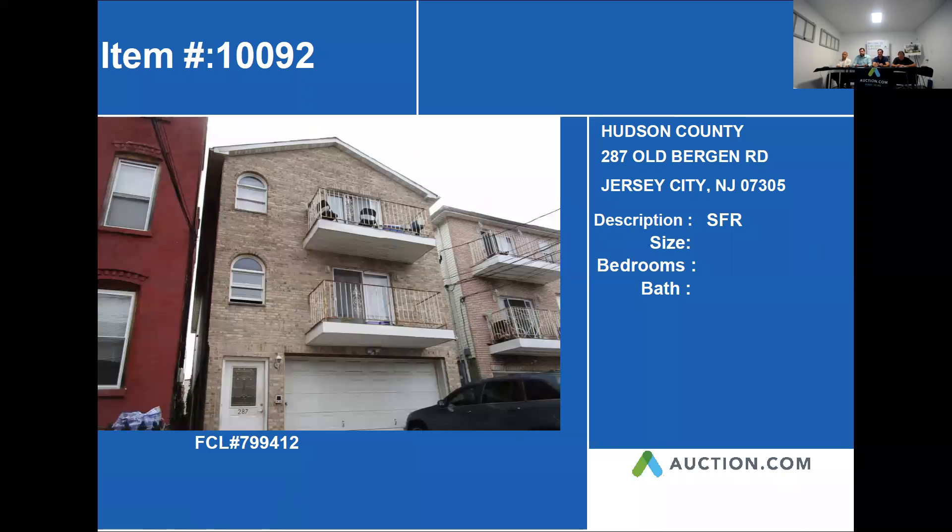Our next property is 287 Old Bergen Road in Jersey City. Let's go ahead and go to that next slide.